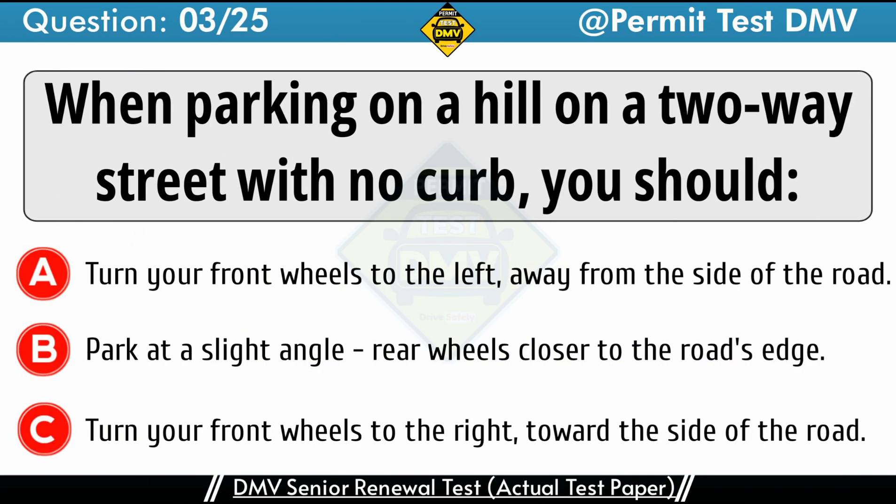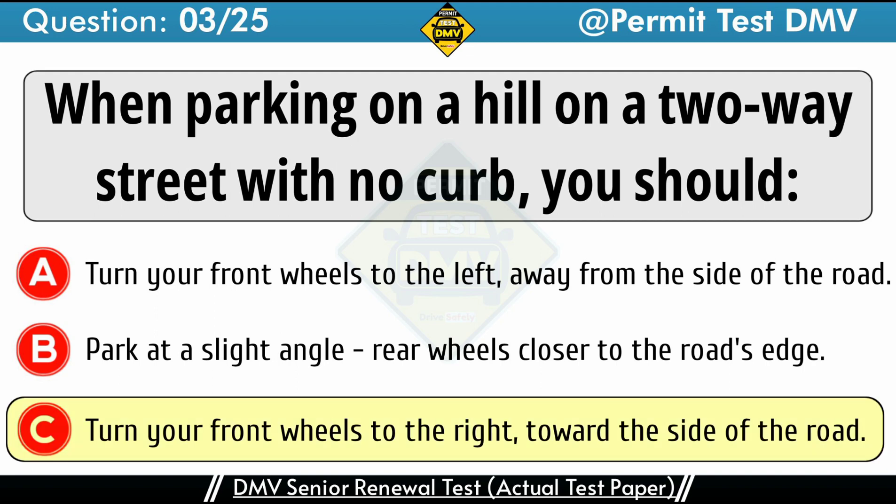Question 3: When parking on a hill on a two-way street with no curb, you should. A. Turn your front wheels to the left, away from the side of the road. B. Park at a slight angle, rear wheels closer to the road's edge. C. Turn your front wheels to the right, toward the side of the road. The correct answer is C: Turn your front wheels to the right, toward the side of the road. When parking on a hill on a two-way street with no curb, you should turn the wheels toward the shoulder of the road.